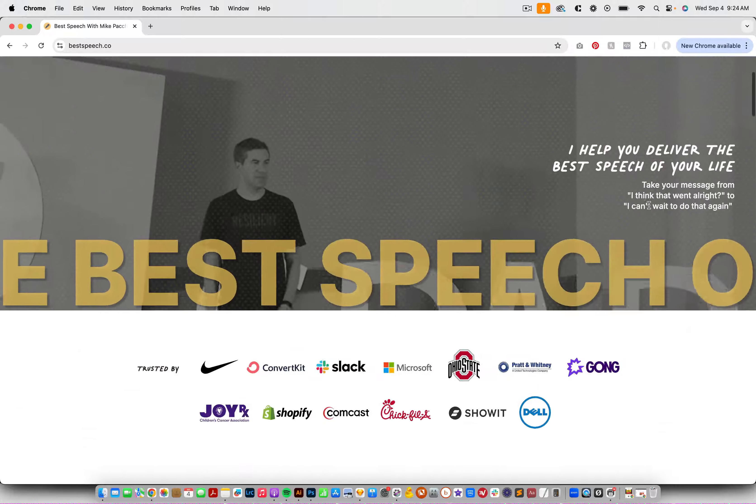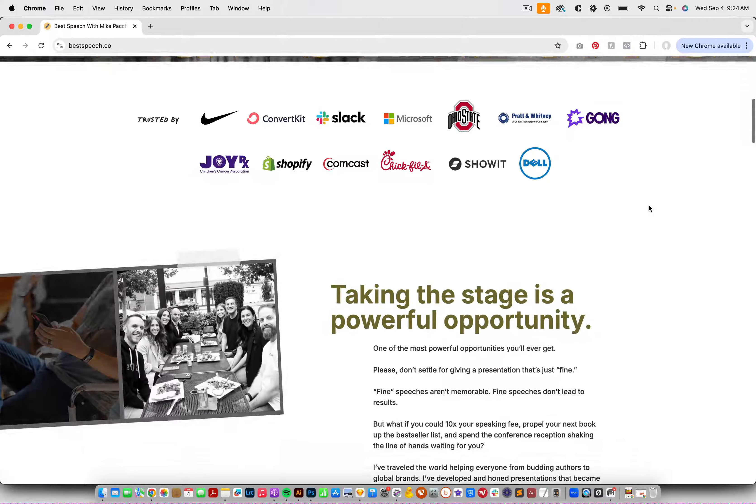A great example of this is a website that we recently did for speech coach Mike Pacquione. He has worked with brands like Nike and Chick-fil-A, and we have these logos front and center on his website because it's a pretty big deal that he's worked with all of these other businesses. That makes the end user as well as other companies more likely to hire him before seeing anything else on his website — you know that he is credible and trustworthy because these other businesses have already worked with him.